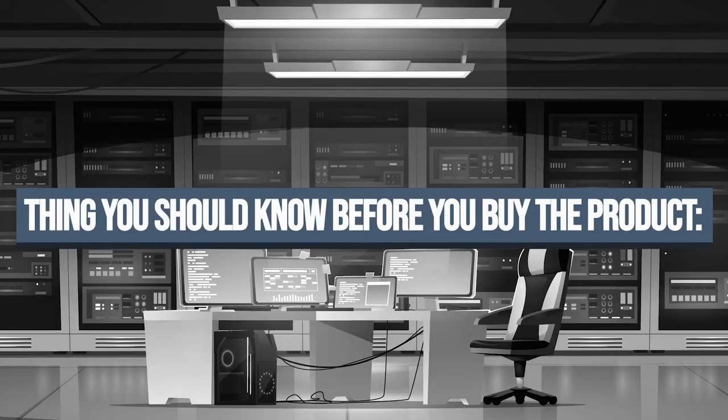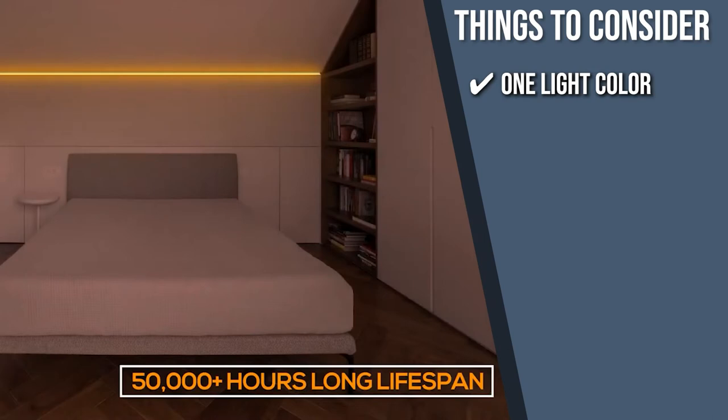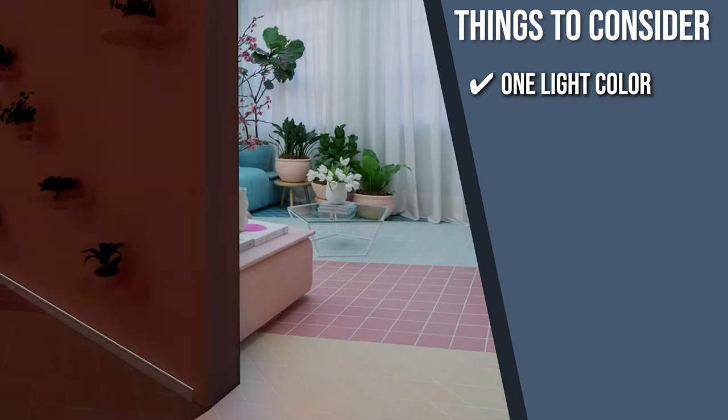Keeping all of that in mind, the thing you should know before you buy the product is, this model only has one light color as opposed to other models that have a large selection of colors and allow for various color combinations.